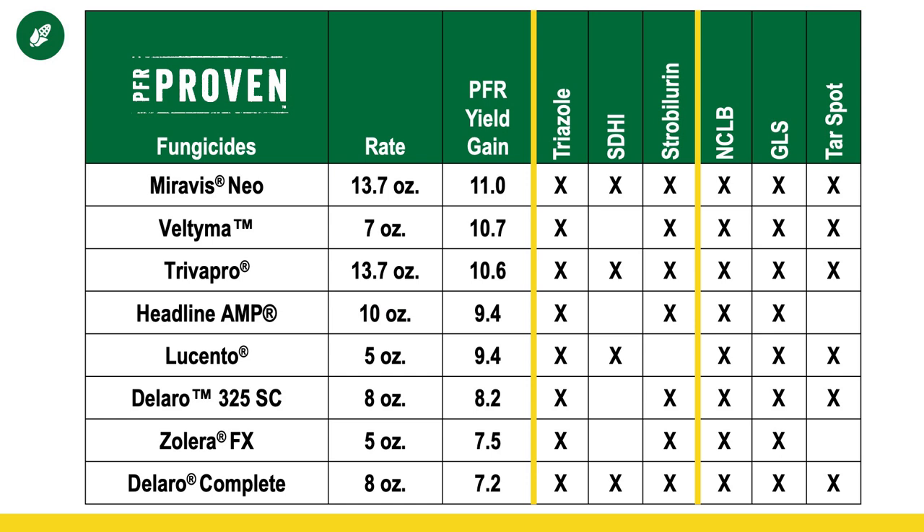Our PFR proven fungicides — we've got eight of them now. The key takeaway is multiple modes of action. Choosing a fungicide that gives you at least two, if not three, modes of action is going to give you the best results and the longest residual opportunity.